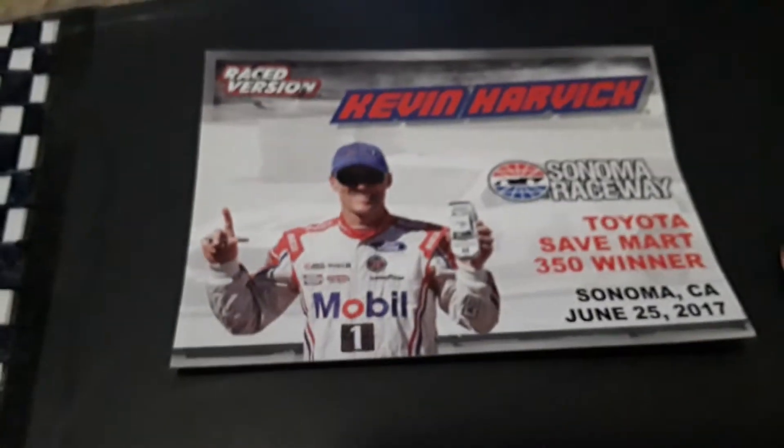As you can see right here in the little card, June 25th, 2017. And on the back.